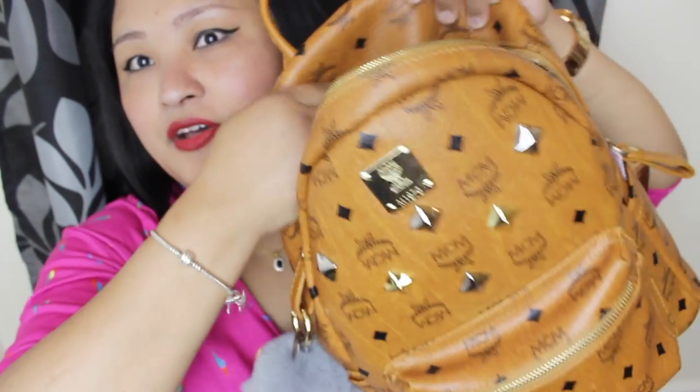Here we go! I'm gonna start with the zipper compartment. When you open the zip, I have my makeup bag which is a Bust and I also got this from Hong Kong — it's in pink color. I keep all my makeup in here and my hairbrush as well. I also have my MK purse in the side pocket, and also my charger and USB cable.